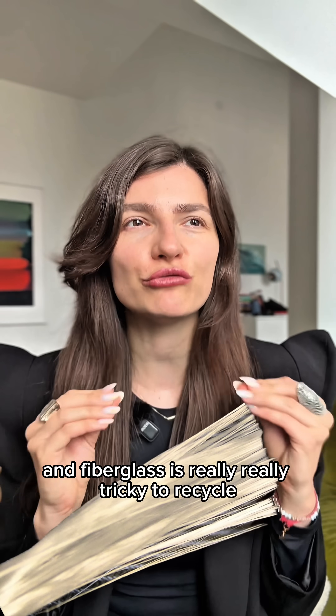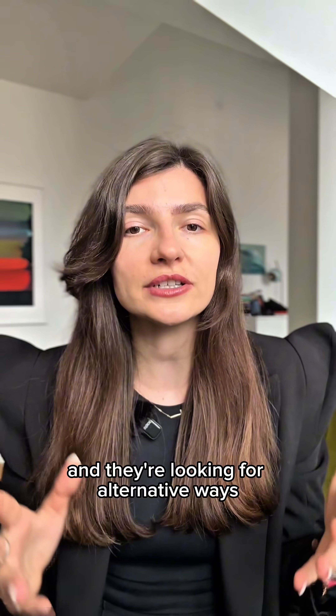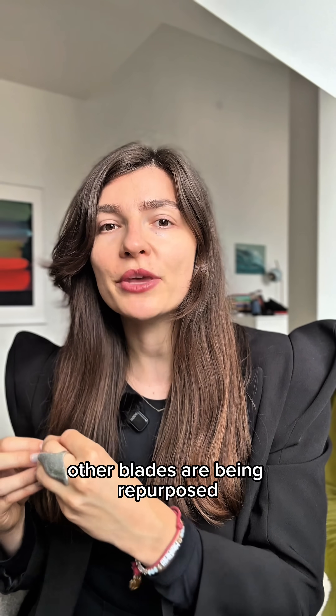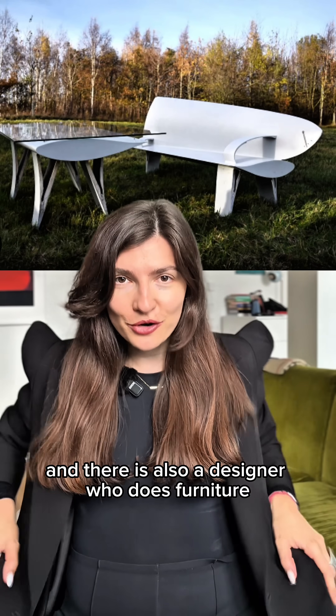Fiberglass is really, really tricky to recycle. Today, companies are actively looking to solve this issue and looking for alternative ways. Some blades are shredded and used in cement manufacturing. Other blades are being repurposed — there are bridges made out of wind turbine blades, there are playgrounds, there are really nice options, and there is also a designer who does furniture.